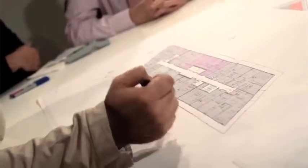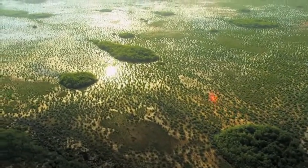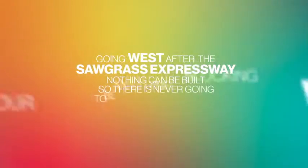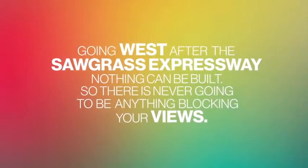We have assembled some of the most talented designers in the world, starting locally with Chad Oppenheim Associates. I wanted to do something that was tying together the notion of an urban center, but something really connected to nature. I'm a huge fan of the Everglades and it was really the inspiration behind making an incredible natural environment within an urban setting. The views are spectacular — it's really like another coastline. We are on the western boundary of Broward County. Going west after the Sawgrass Expressway, nothing can be built, so there is never going to be anything blocking your views.